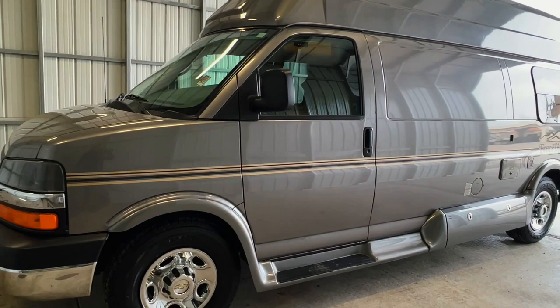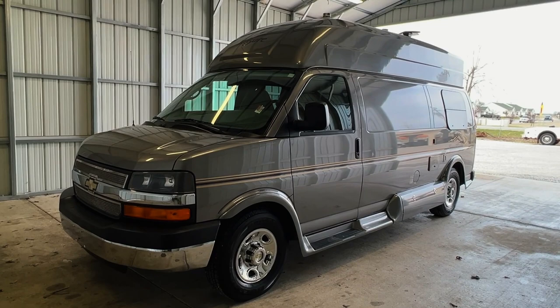For sale today, we have a 2010 Leisure Travel Vans Free Flight with 47,007 miles.